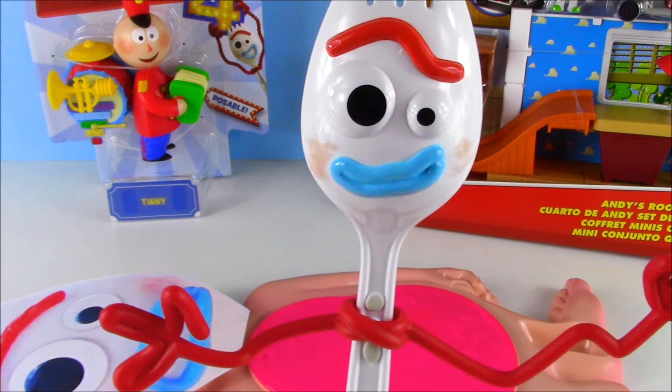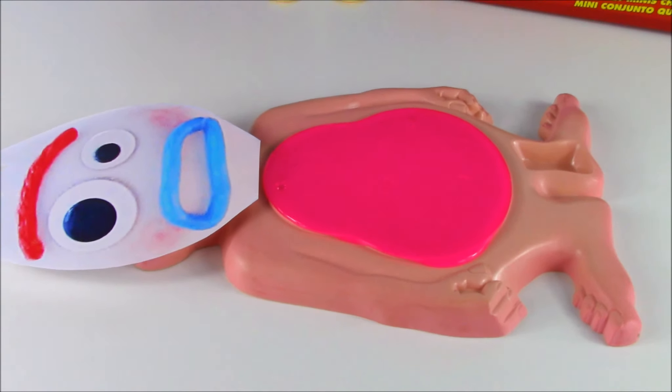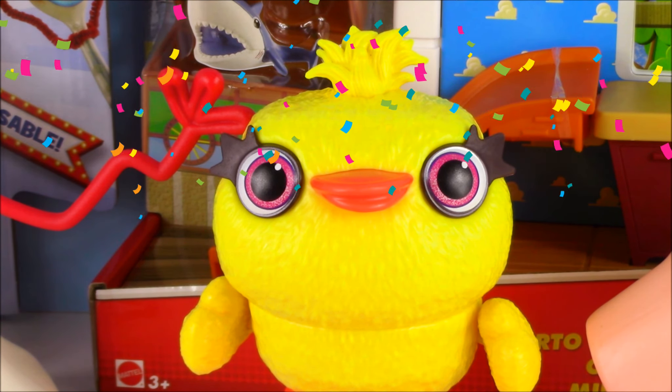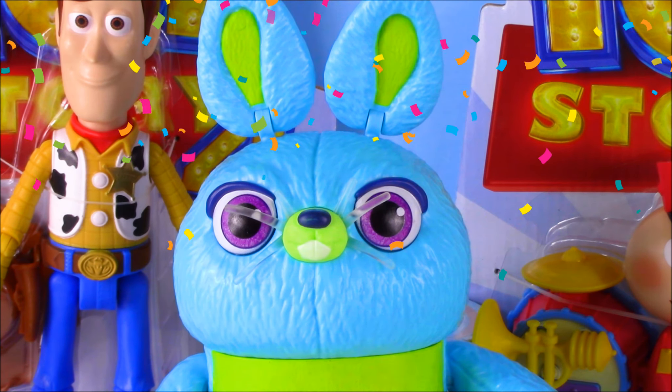I think I got a case of the slime belly! Candy Cakes, can you help me? My belly hurts! Oh no, not the slime belly! Candy Cakes, Forky's having a really bad time with his belly. It hurts! Can you help him? Forky has a classic case of the slime belly. Help!